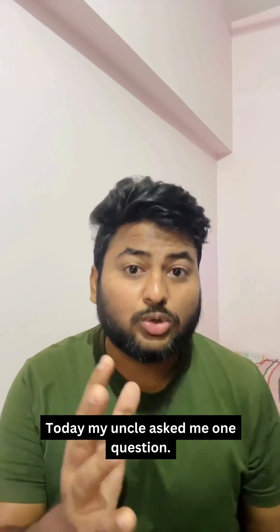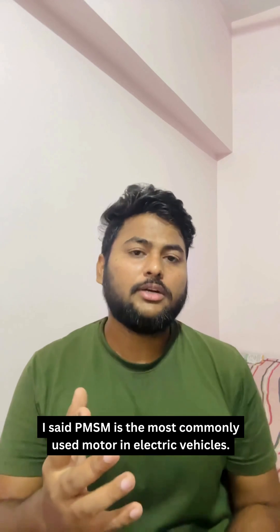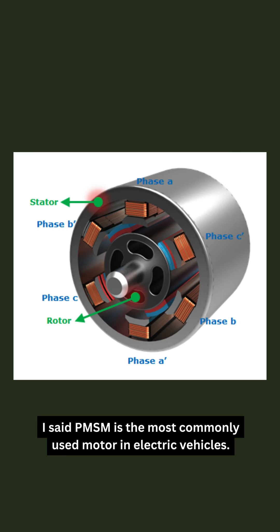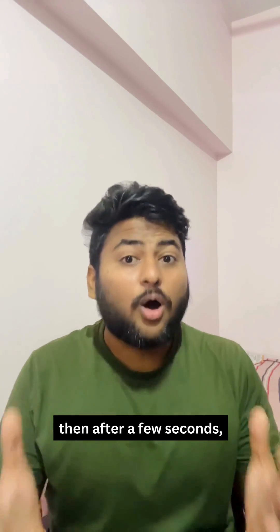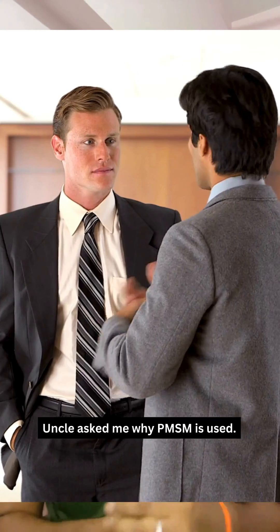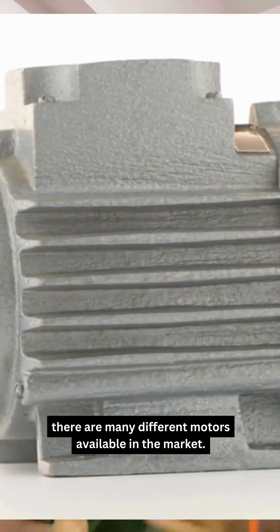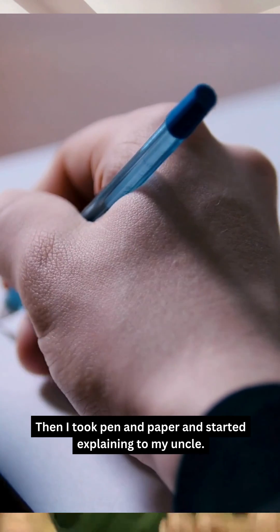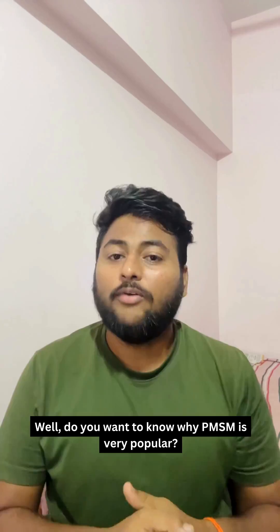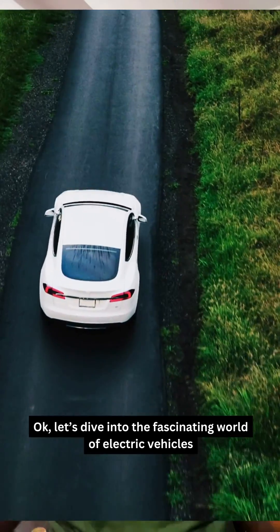Today my uncle asked me one question: which type of motor is used in electric vehicles? I said PMSM is the most commonly used motor in electric vehicles. My uncle said okay, then after a few seconds asked me why PMSM is used when there are many different kinds of motors available. I took pen and paper and started explaining.